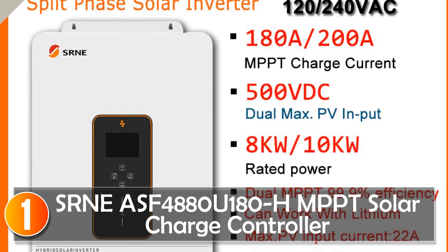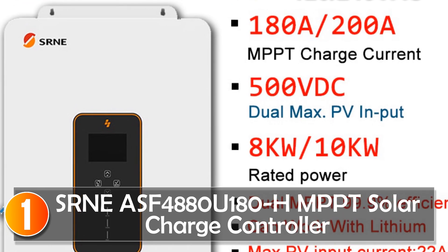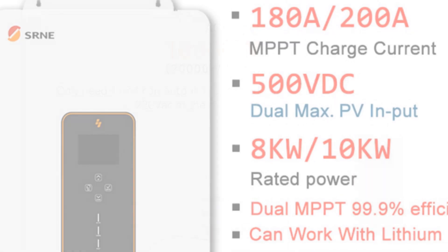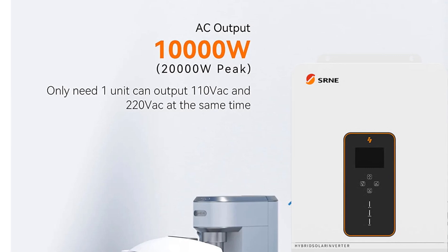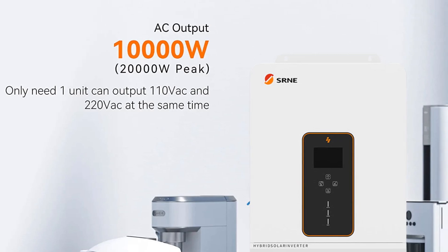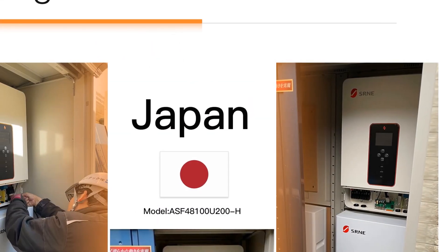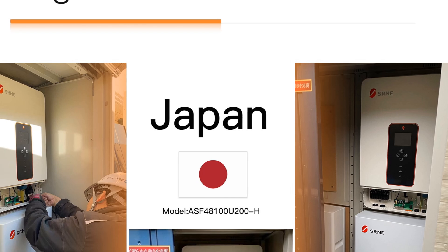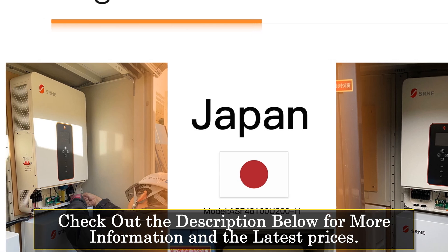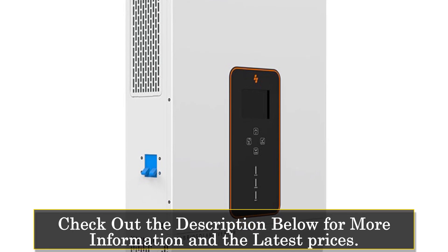At number one, the CERNAS 4880-180A solar charge controller is a powerful and reliable device designed for managing solar power systems. With its impressive specifications and features, it offers a high level of performance and efficiency. This charge controller features MPPT technology, allowing it to maximize the energy harvested from the solar panels. With a dual MPPT output current of 200A, it can handle large-scale solar installations.